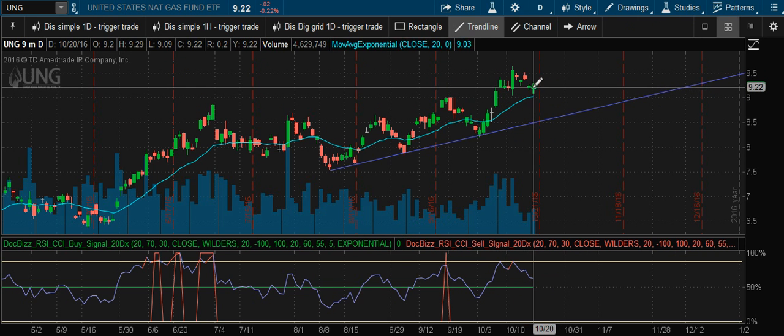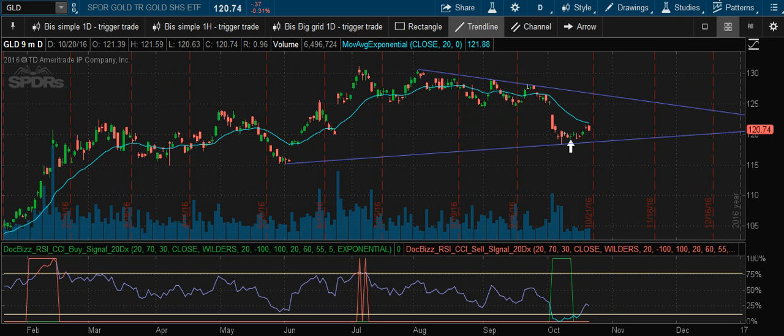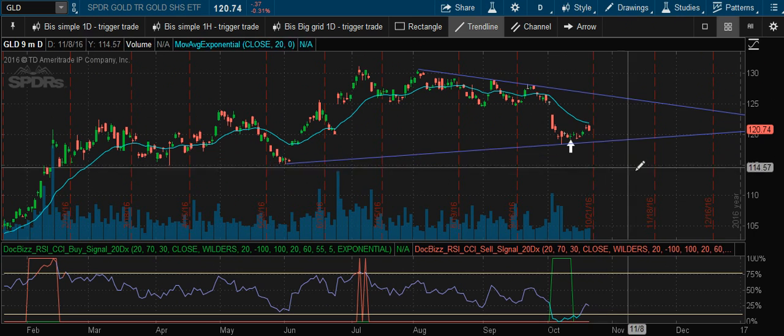Natural gas gapped down and closed pretty much unchanged, down almost a quarter percent. Gold came down a little over a quarter percent.